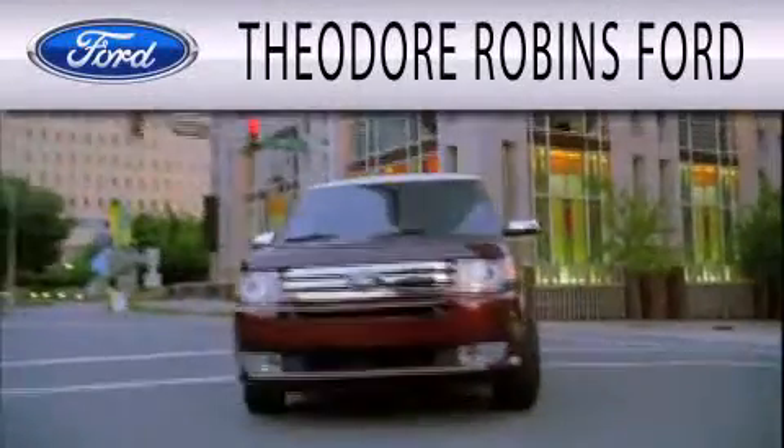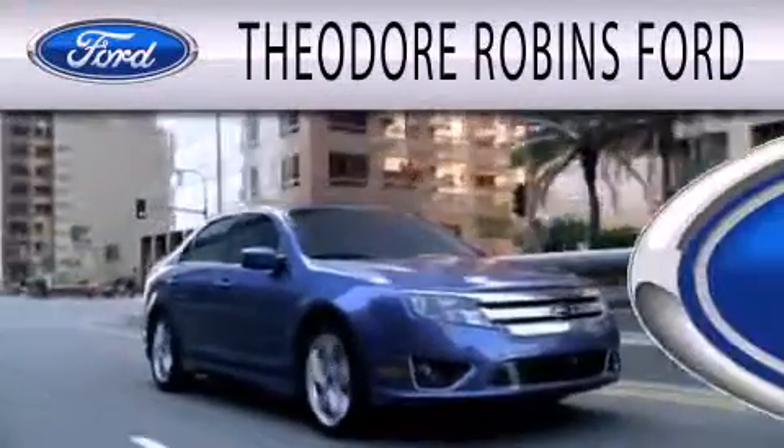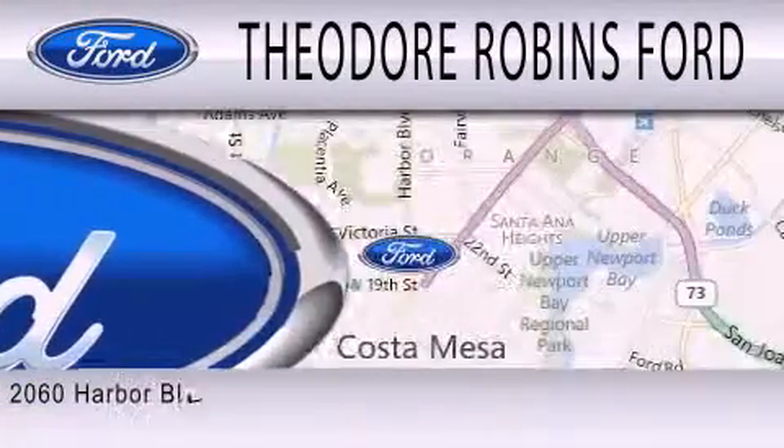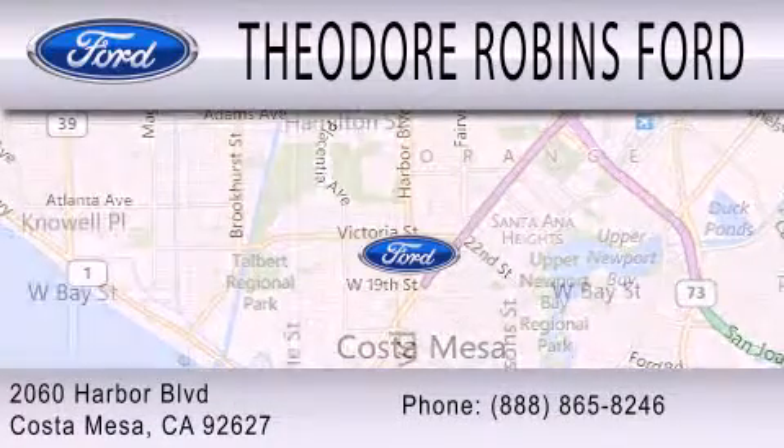Theodore Robbins Ford is dedicated to doing everything possible to ensure that the experience you have selecting your next vehicle is as pleasant as possible. We're located at 2060 Harbor Boulevard in Costa Mesa.